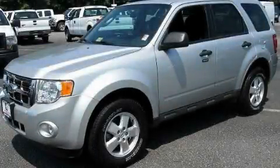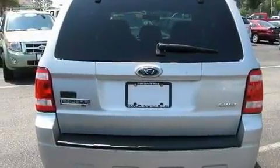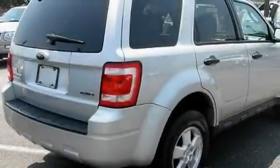This is a 2009 Ford Escape — safety, space and comfort. It features a 3.0-liter six-cylinder engine, an automatic transmission and four-wheel drive.